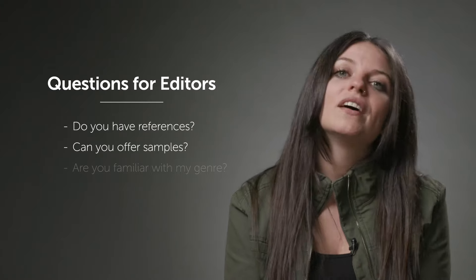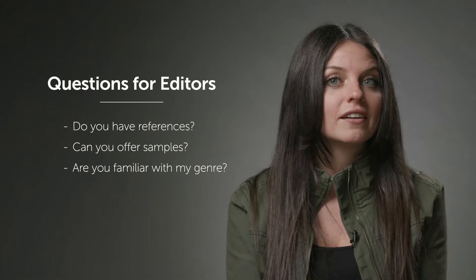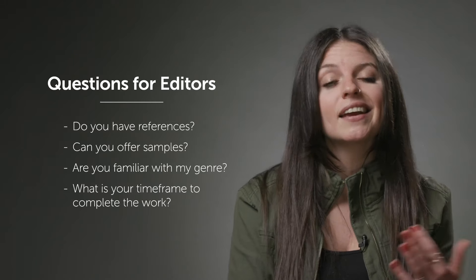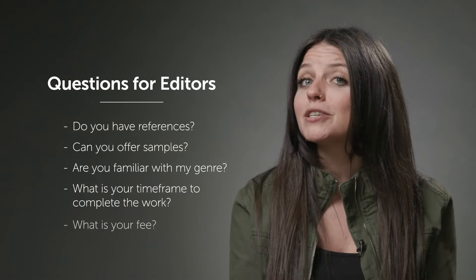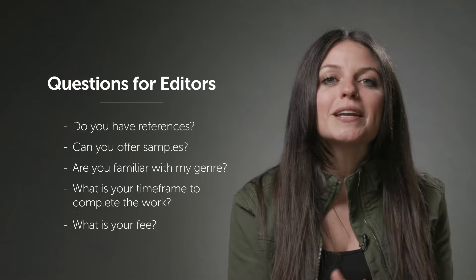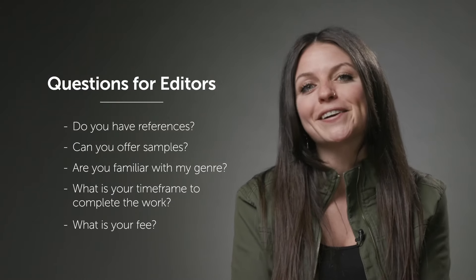Regardless of where you find your editor, it's always good to have a couple of questions in mind when you go into that first meeting or initial conversation. A few things that you'll want to know are: do they have references? Can you see some samples of their work? Are they familiar with your genre? What is their timetable — when can you expect to get your manuscript back? And last but not least, how much do they charge? Keeping a short list of questions in mind is a great way to make sure you end up with the perfect editor for your project.